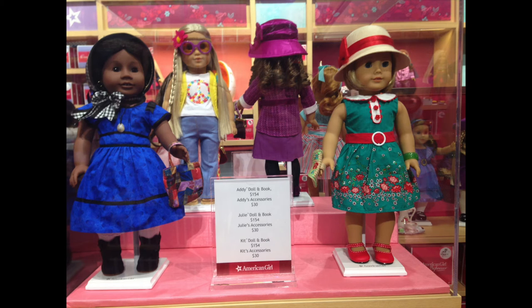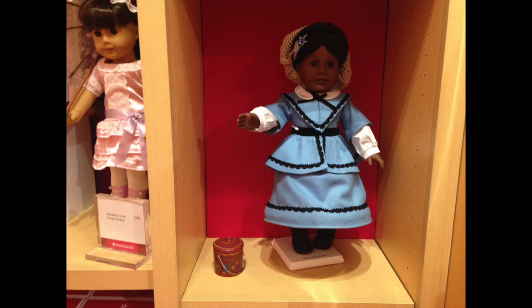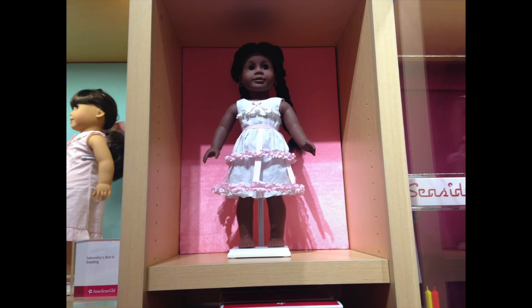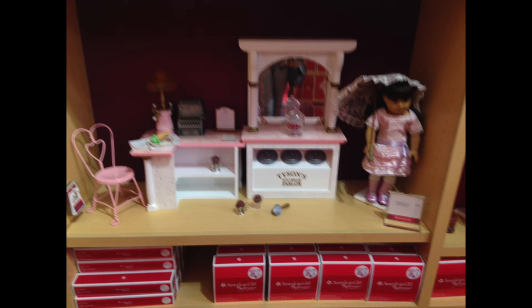And then just some Be Forever displays — there are six Be Forever dolls in Canada. And then this is some of their limited edition outfits, I think. And then the Addy display — what's that, cake? Is that cake? Addy's crinoline. And then Samantha's bed with her dog — there's literally so many pets here. And then Samantha's ice cream parlor, sorry this is blurry.